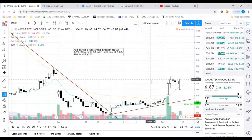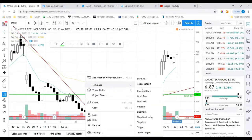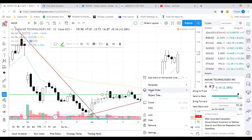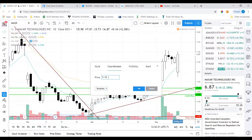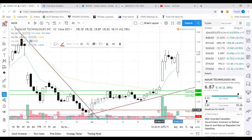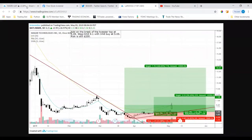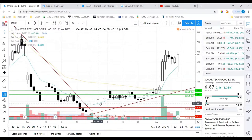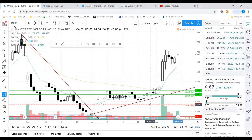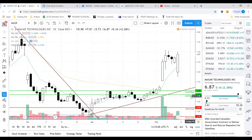I had a plan to add on the break of the tweezer top at $5.09 with a limit buy, and then buy on a pullback at the $5 area. I moved my stop up to $4.20 — I was still risking $200 on the trade — so the stop was below all the bullish candles and below the low of the uptrend. I could have moved it up higher to around $4.40, but I was being conservative. My cost basis ended up being about $4.94.